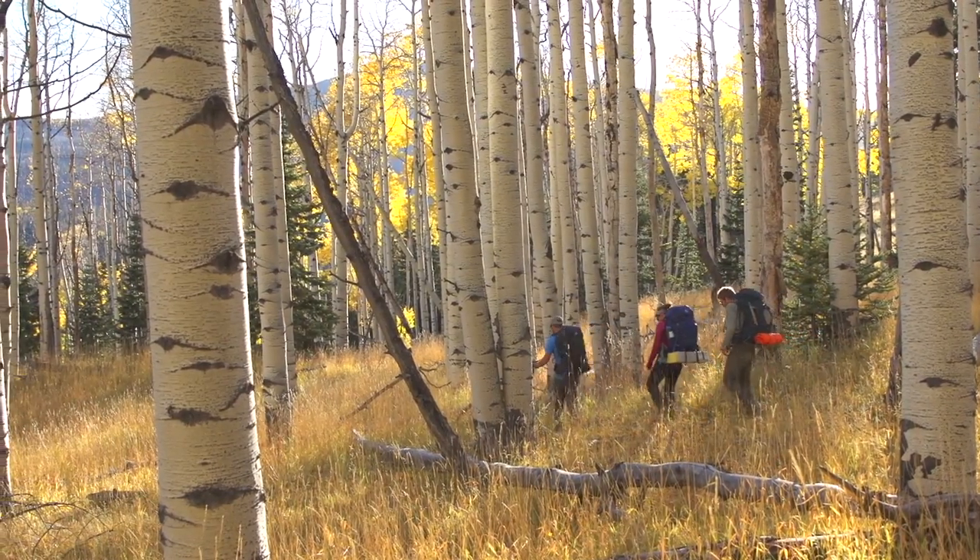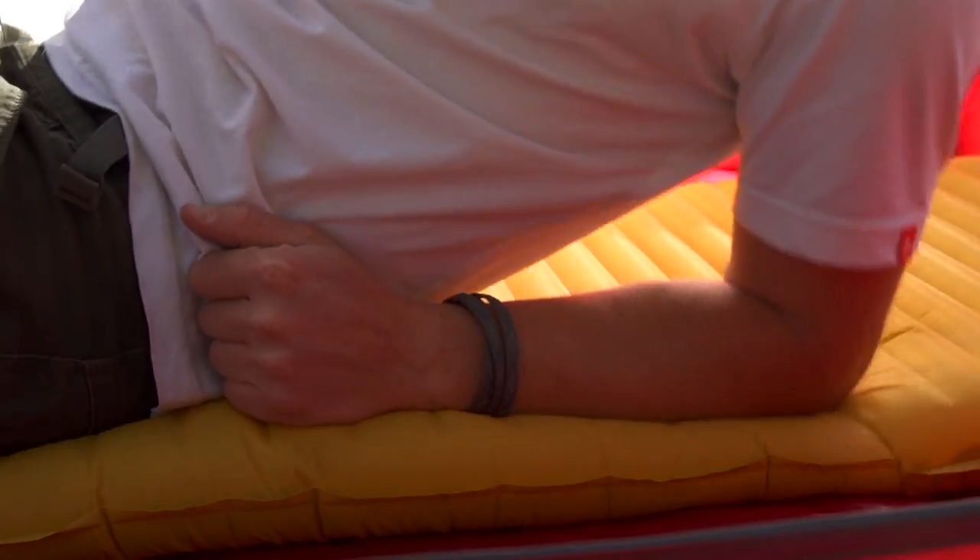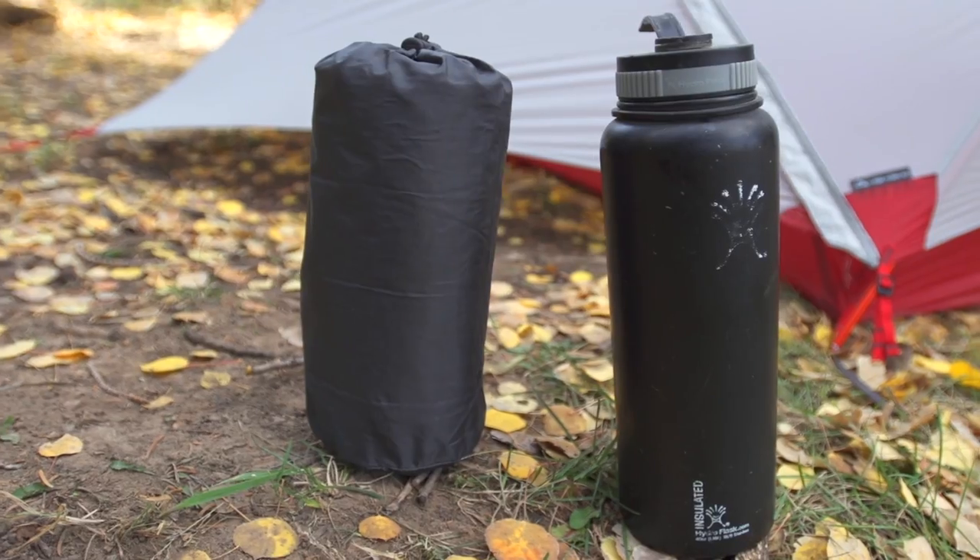One of Backpacker magazine's editor's choice products, Thermarest's NeoAir X-Lite mattress is not only extremely comfortable, but it's the lightest and most compact NeoAir mattress ever, packing down to the size of a water bottle.